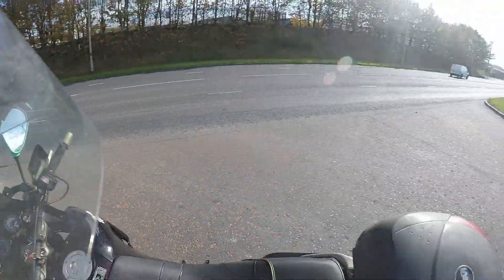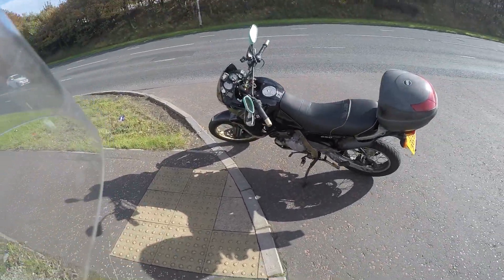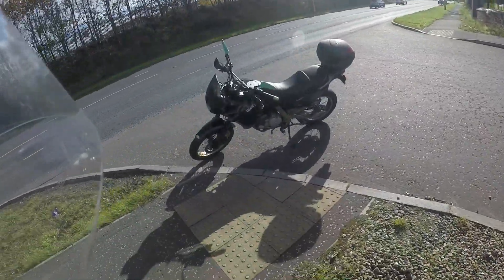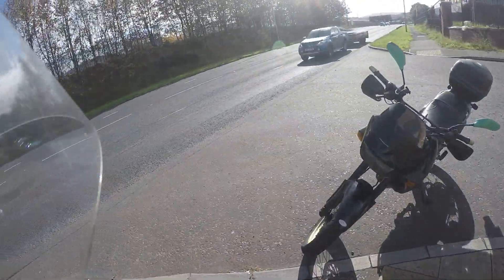Good afternoon guys. It's a windy afternoon too, and that's me out from the MOT Centre on the trusty Pirlo Pegasso. MOT for another year — happy days. 22 year old, 1995/1996 model.